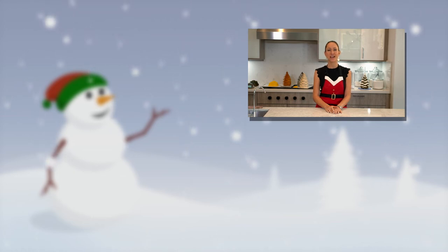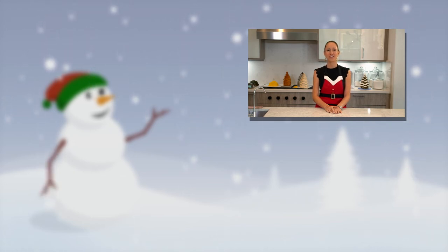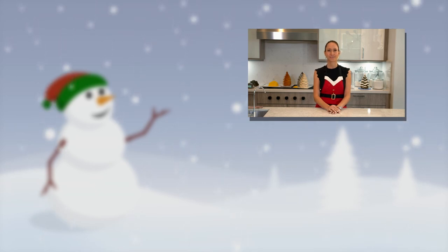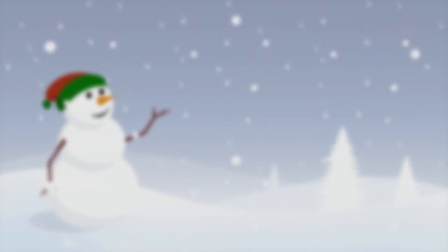Thank you so much for watching my 12 Cakes of Christmas countdown. If you haven't seen the other videos, please go back and check out my other Christmas videos. Don't forget to subscribe to my channel and hit the thumbs up. Thank you so much for watching — see you next time.